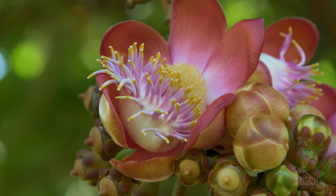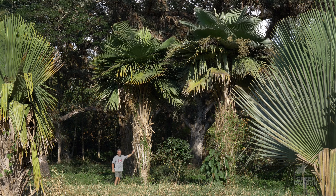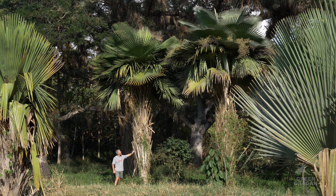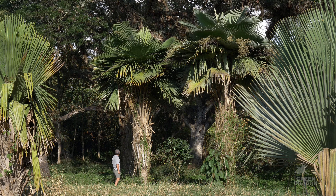Welcome to my channel, I hope you're all doing well. Today's episode is coming from Cuba, specifically the Botanical Gardens in Cienfuegos. The plants for today are Copernicia palms.